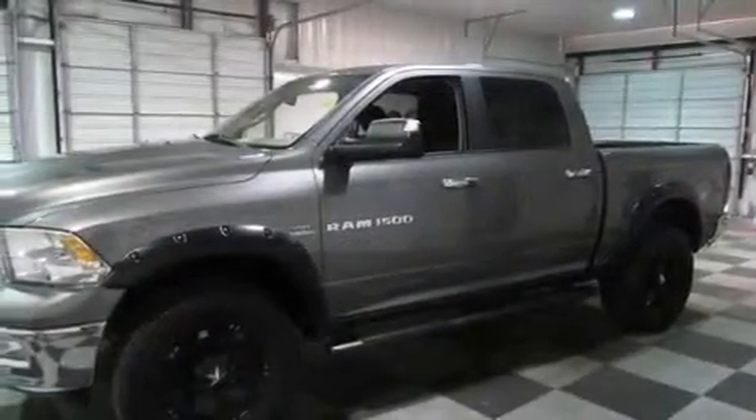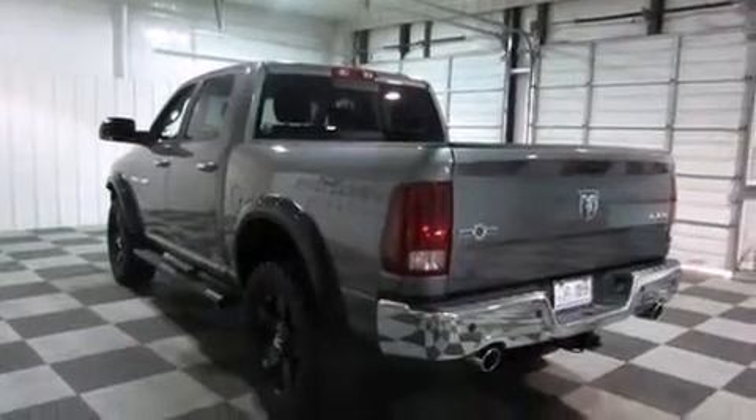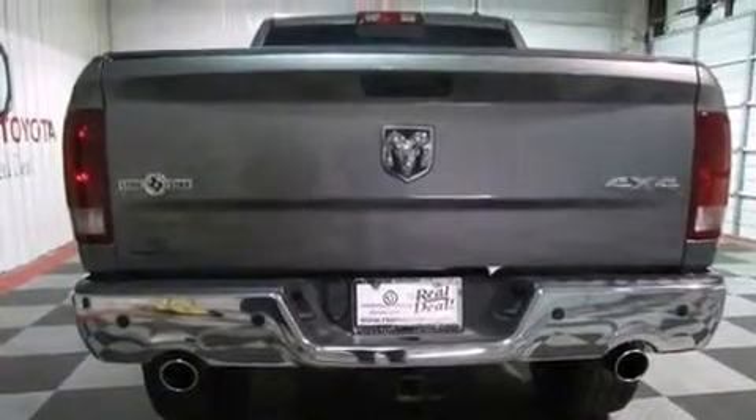Features include a low tire pressure indicator, traction control and stability control systems, full-power accessories, front seat belt height adjusters, rear seat childproof door locks, and a Sentry Key Theft Deterrent System.